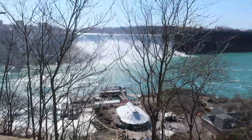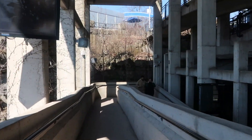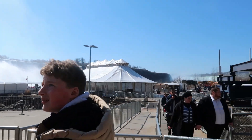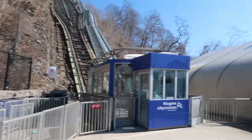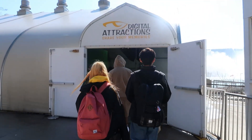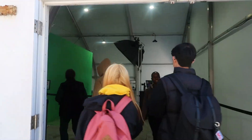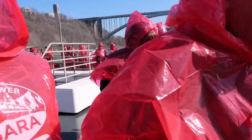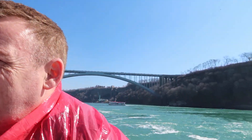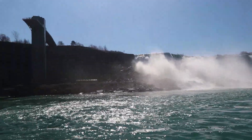There's the boat down there — well, where we get on the boat. And just like that we're at the bottom, ready for boarding. Digital attractions — share your memories. We're on the boat. Look at these two in their ponchos. That's the bridge over to America. That's Niagara Falls. And off we go.